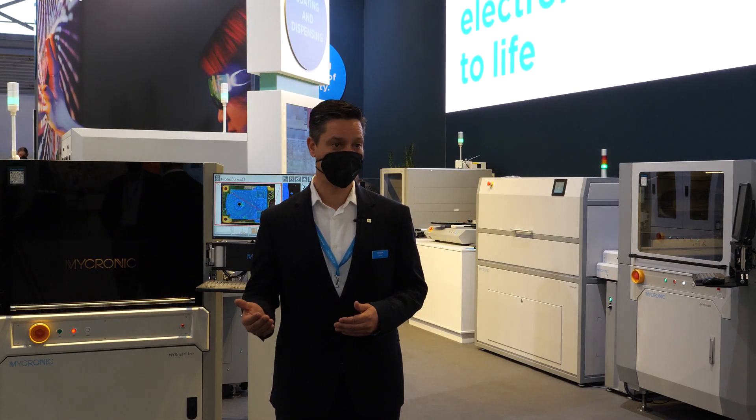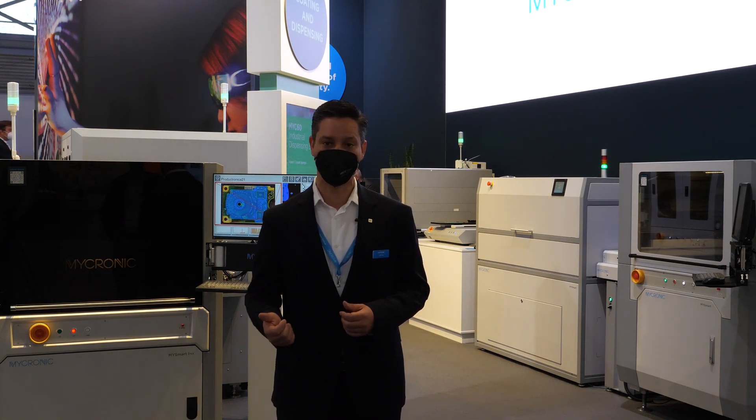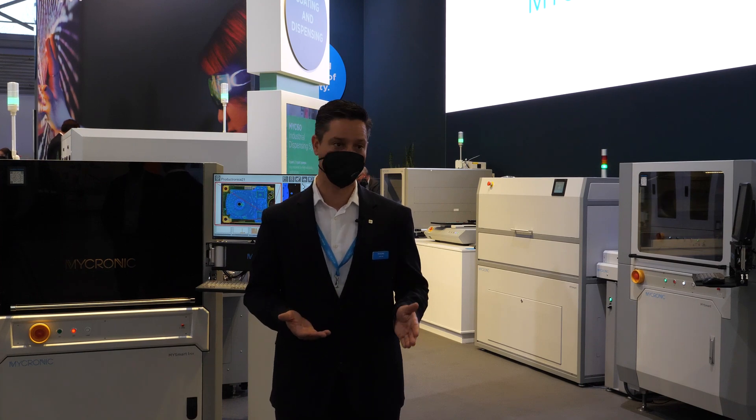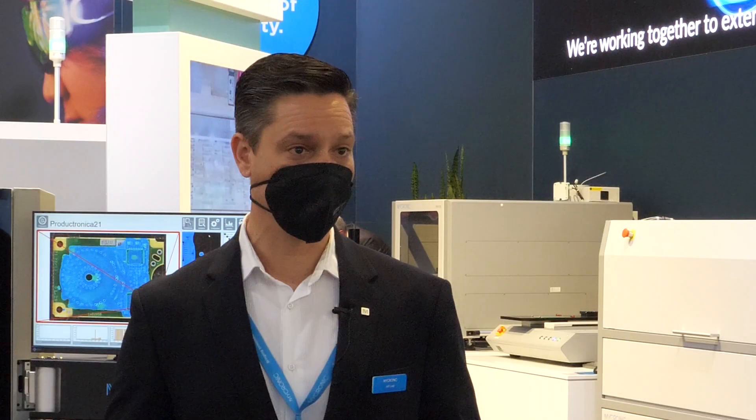When we started with the MySmart product line, we had a good base in the conformal coating machine which enabled us to enter the market. But customers wanted more features — they wanted closed-loop controls, they wanted traceability with MES. So we started building up the base machine, and now it is on par and ahead of our competition in many segments, allowing us to enter the next tier in customer requirements.